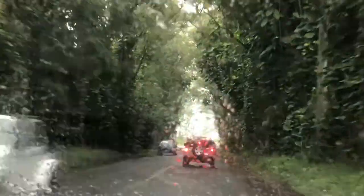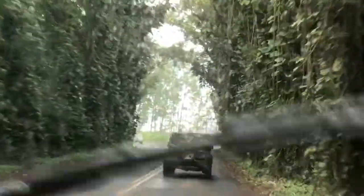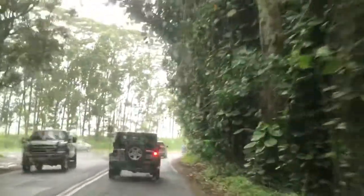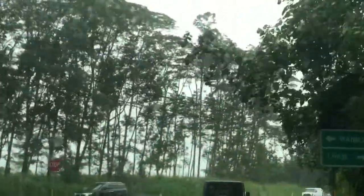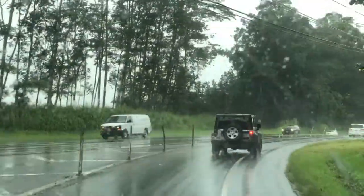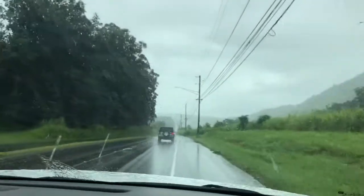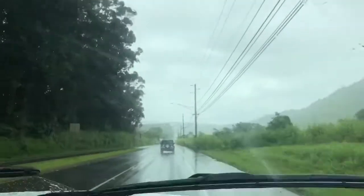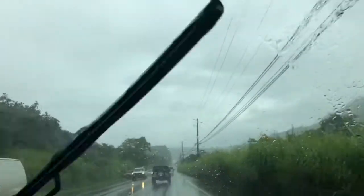I love this tree tunnel — it's gorgeous. These are eucalyptus trees and then there are some kind of creepers climbing on them, perhaps native plants. We are now continuing on to Fern Grotto.